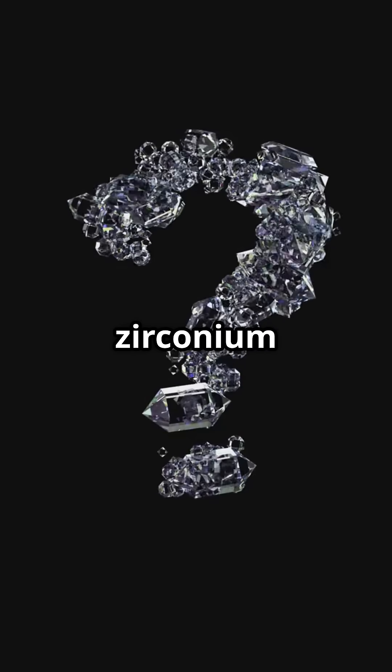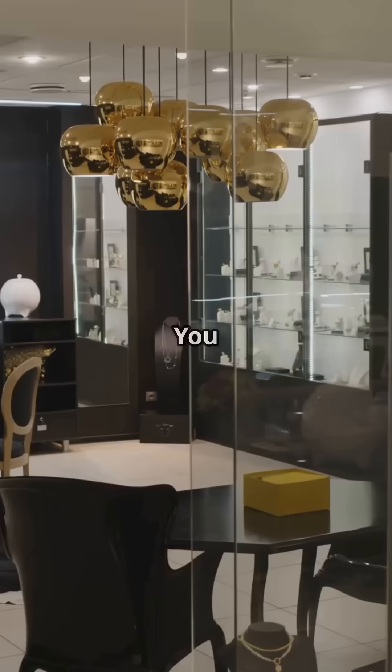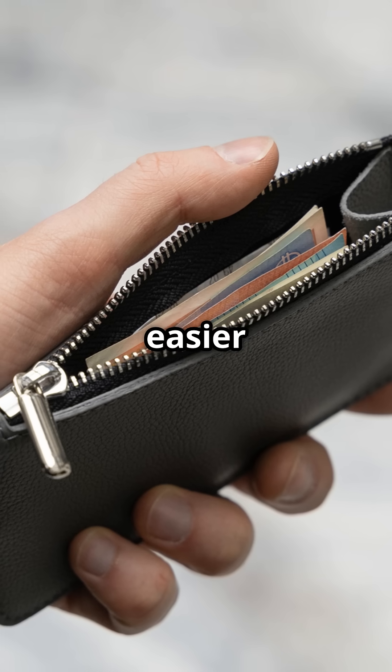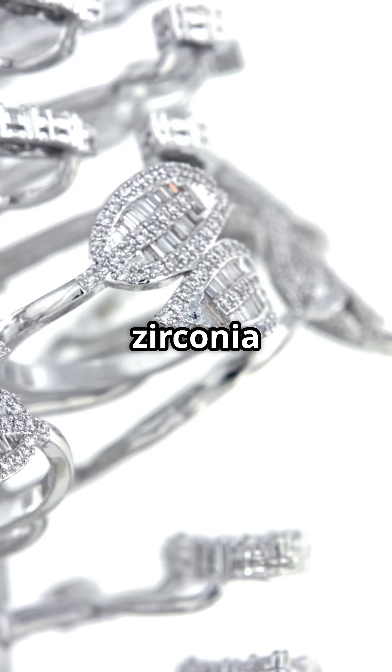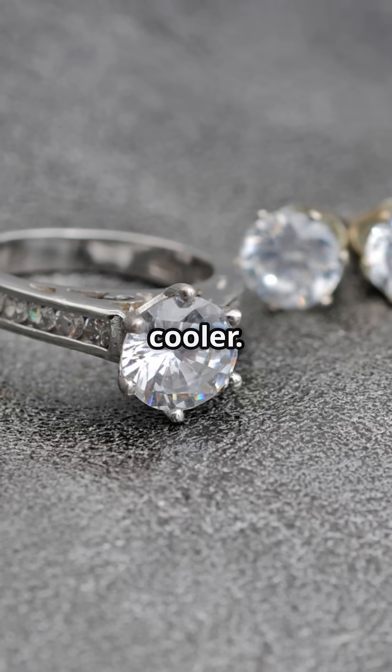Now, why is zirconium such a big deal? First, let's talk bling. You know those dazzling stones in jewelry stores that are way easier on your wallet than diamonds? That's cubic zirconia — zirconium's starring role in the world of sparkle — but it gets even cooler.